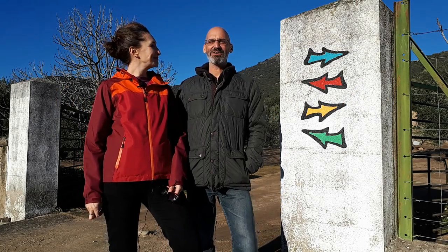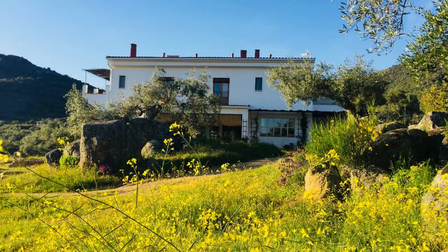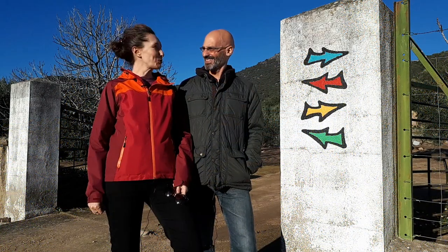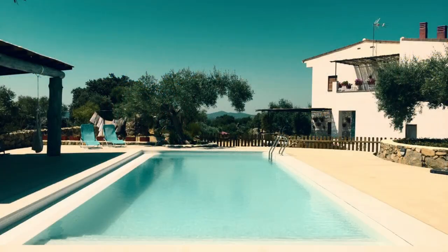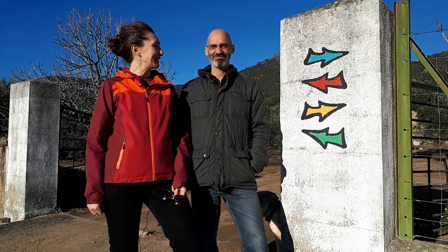Hi, we're Paul and Eva from Finca Flores Amarillas, a five-star bed and breakfast in Extremadura in Spain. Hola, somos Paul e Eva, los propietarios de Finca Flores Amarillas, una casa rural de cinco estrellas en pleno corazón de Extremadura.